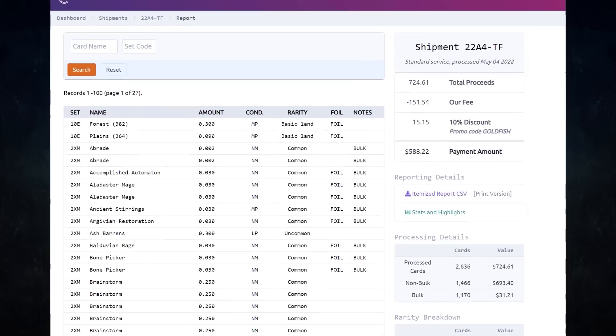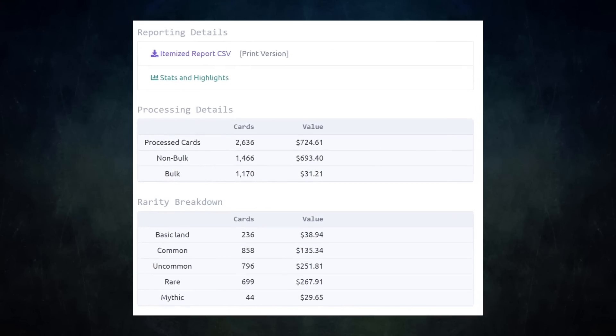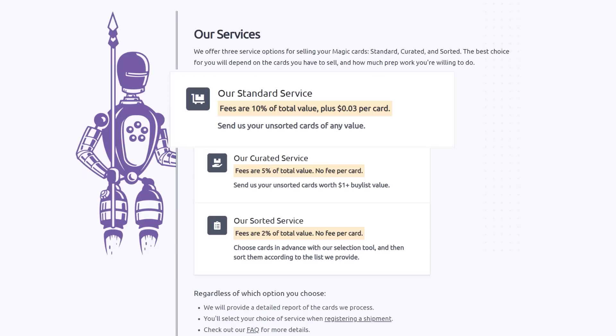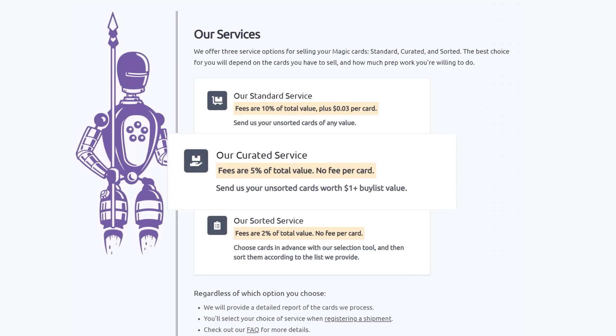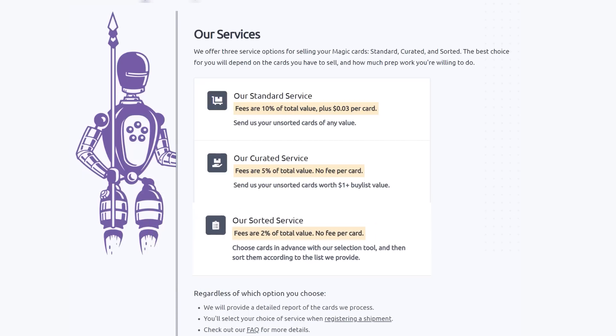I have used Card Conduit multiple times already — I always use them to get the best value for my extra cards. I get fair prices and they save me tons of time. They have three main services. Their Standard service lets you send unsorted cards of any value; they will sort, grade, and give you the best price. Their Curated service is similar — send unsorted cards worth over a dollar, and they charge half the fee with no per-card fee. Their Sorted service lets you choose cards in advance with their selection tool, send them sorted, and Card Conduit will grade and buylist them automatically.